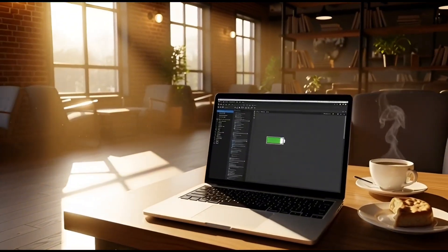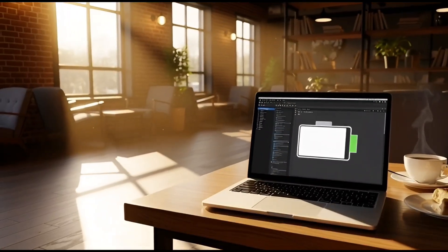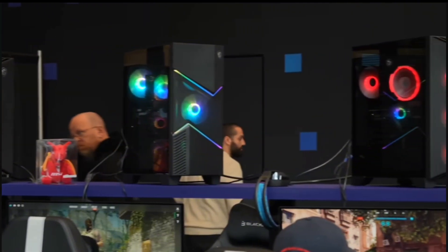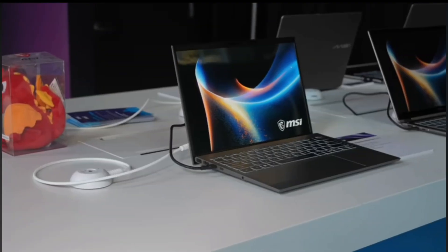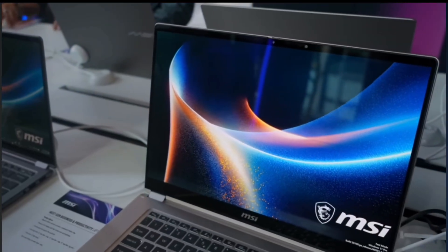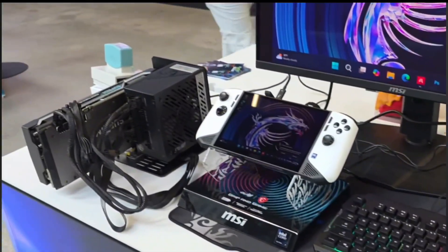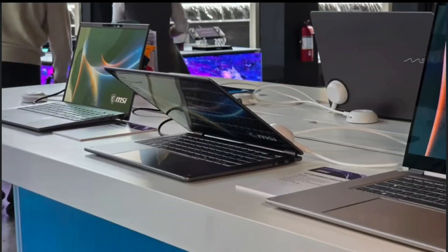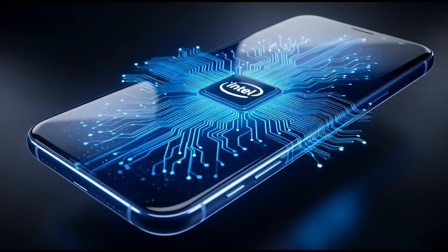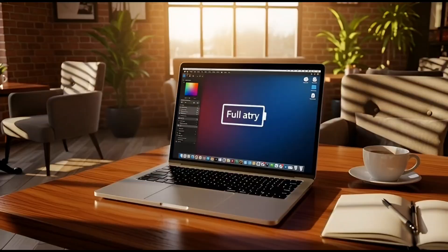Up to 27 hours of Netflix streaming. MSI even saying 30-plus hours of video playback. Even if real-world use is less, that's still massive. Compare that to gaming laptops we know: one hour, maybe two hours of gaming and you're done — charger time, loud fans, hot lap. Lunar Lake already improved things; some laptops got about two and a half hours of gaming. If Panther Lake beats that clearly, Intel is finally competing where it matters.